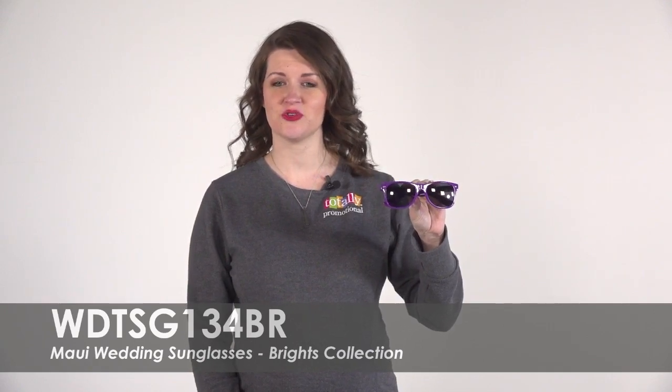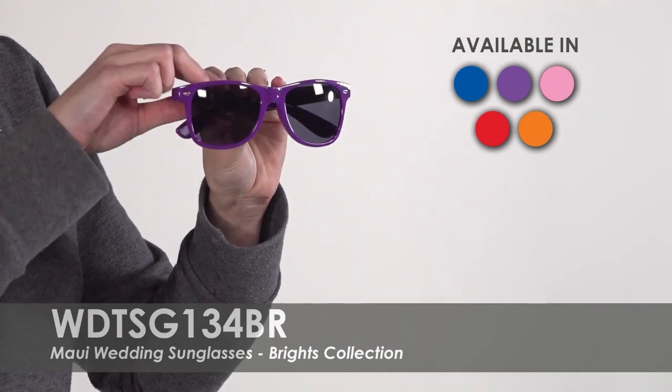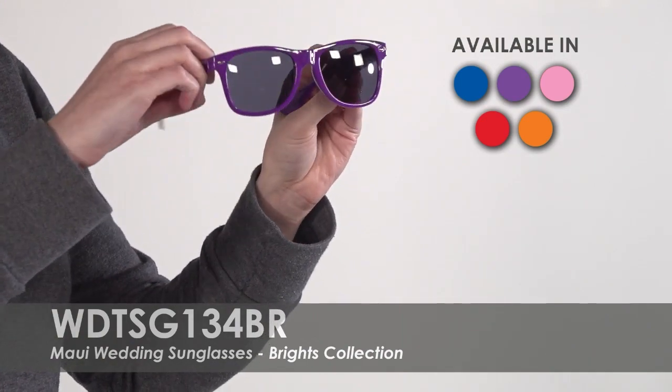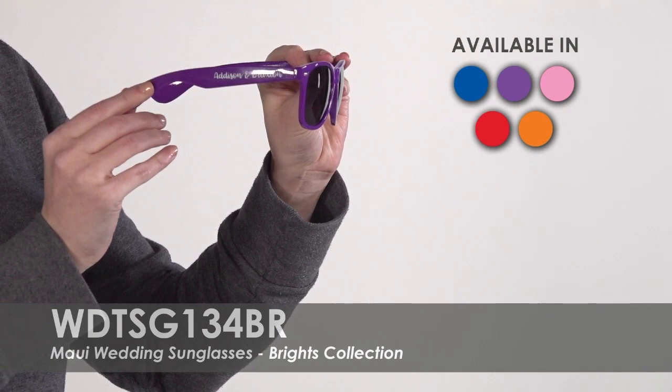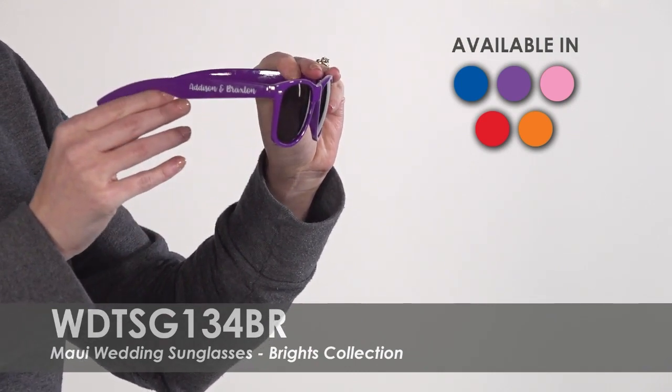Stand out at your outdoor wedding by choosing from five different product colors. Make your shades special by personalizing one temple with your wedding hashtag or simple text design in over 20 imprint colors.